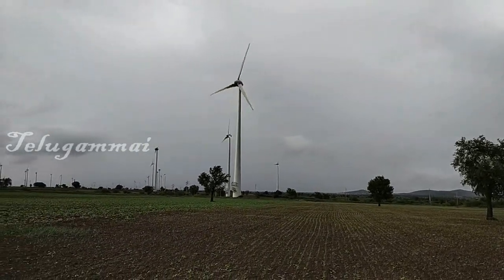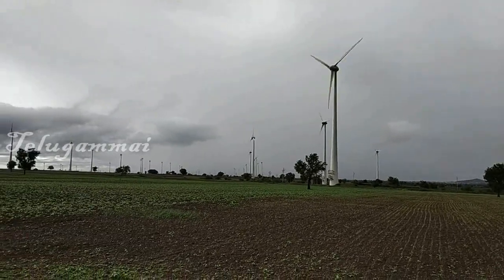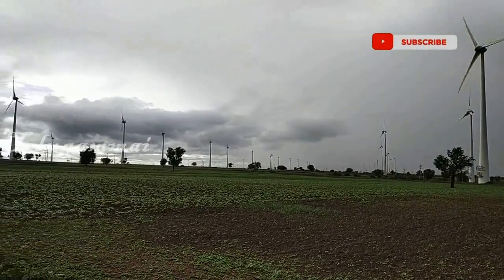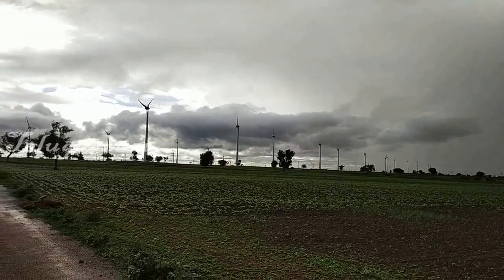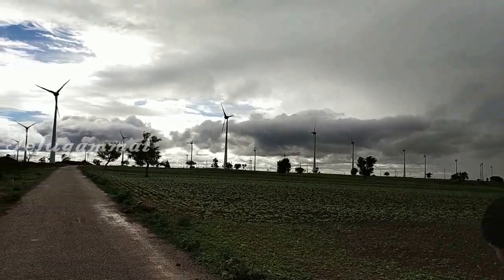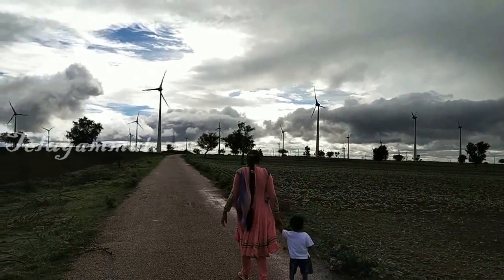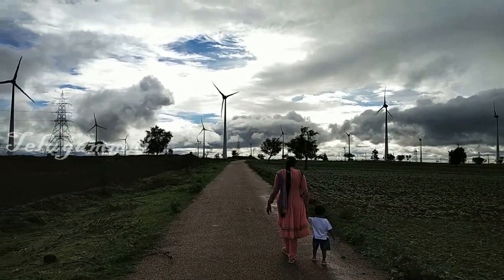Windmills work on the principle of kinetic energy. Kinetic energy is converted into mechanical energy. Mechanical energy is used by the generator. The generator produces current, which is connected to the substations and then to the main grid.